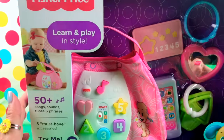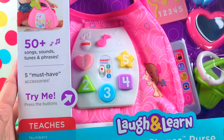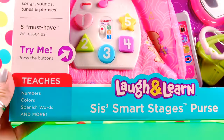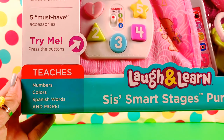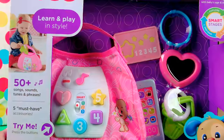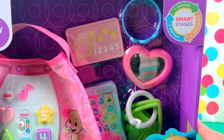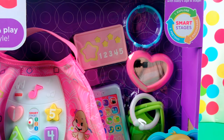This is distributed by Fisher-Price. It has over 50 songs, sounds, tunes, and phrases. And most importantly, it teaches numbers, colors, Spanish words, and more. This is really exciting. The Smart Stages are: 1. Explore, 2. Encourage, and 3. Pretend.